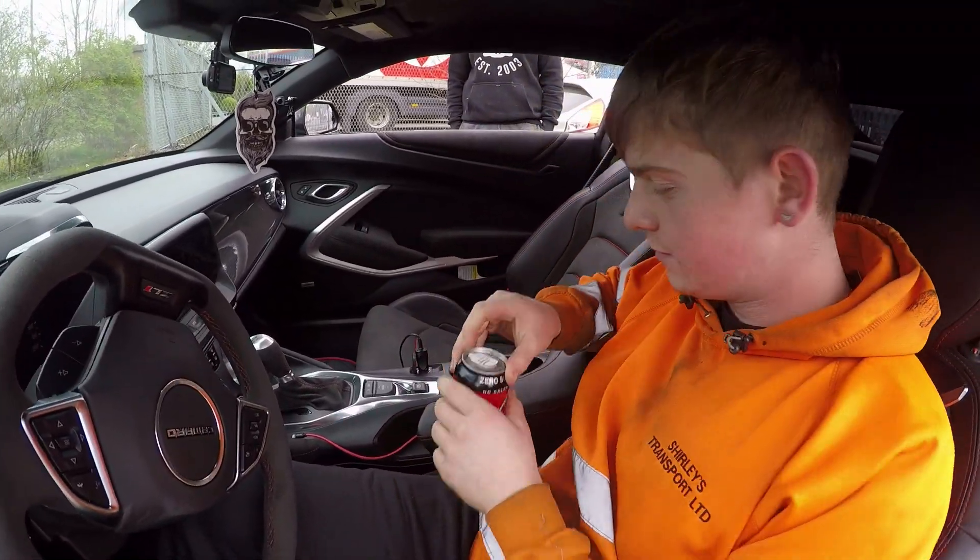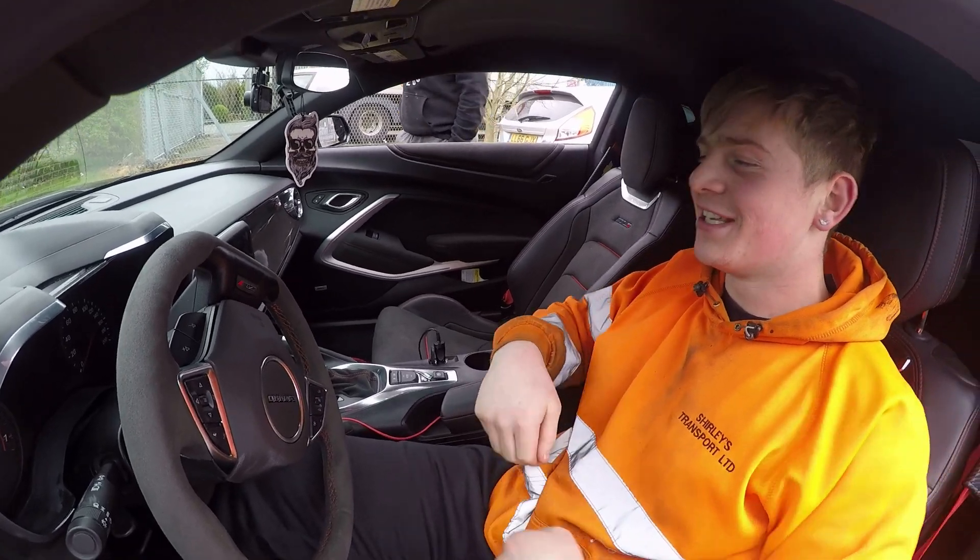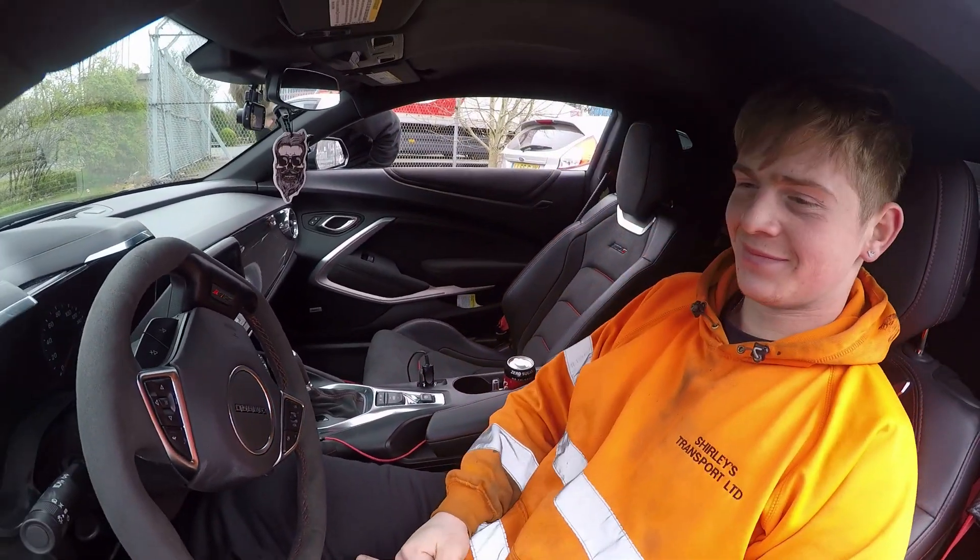So what do you think of the — first thing you pick up is the Coke. Coke Zero actually. Well, I'm on a diet mate, so let's try and help out.